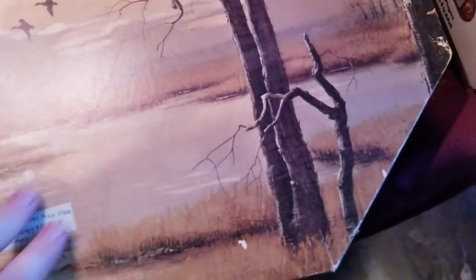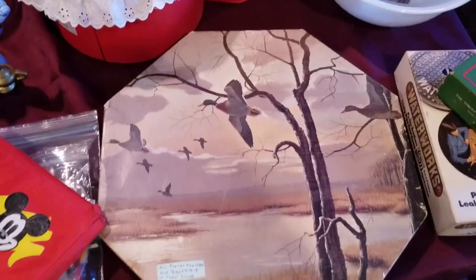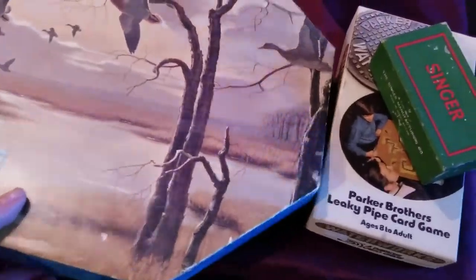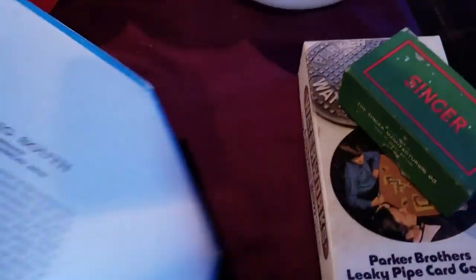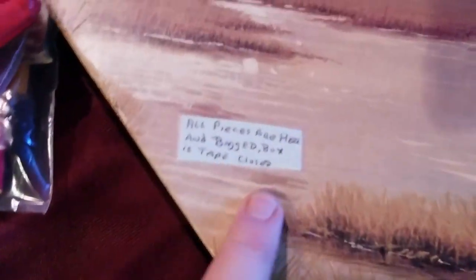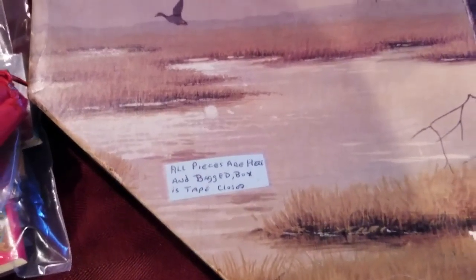We have another puzzle here — this one is opened, but it's from the 40s. It's an octagonal puzzle with a cool little bird scene called Heading South. I did open it up and check all the pieces myself, even though the nice lady said all the pieces are there, just to double-check so I can sell it as a complete set.